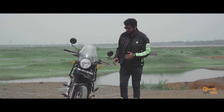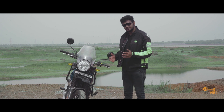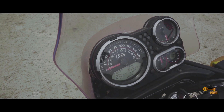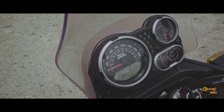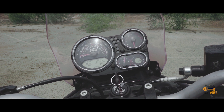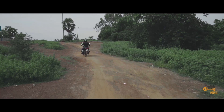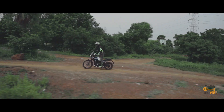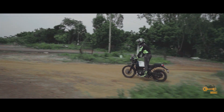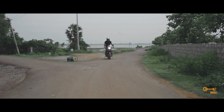I feel the headlight and the indicators miss out on the latest LED technology. The semi-digital instrument cluster displays the gear indicator with grip and ODO meter. You can also find a compass and a fuel indicator. The dual-purpose seat tires add a solid grip to the bike which makes the ride easier through off-roads. Now let's go on road.